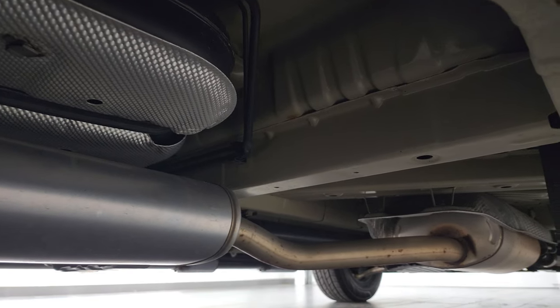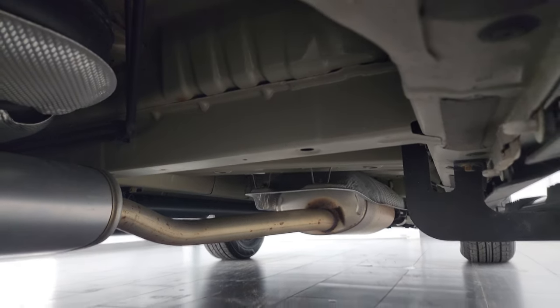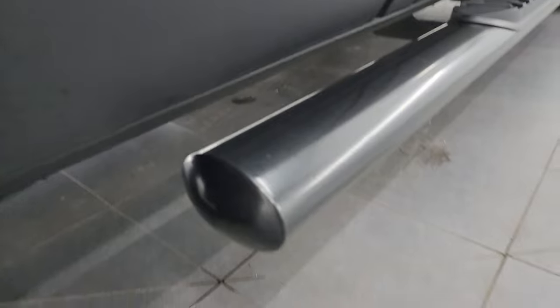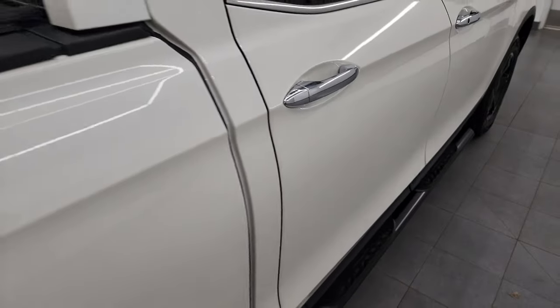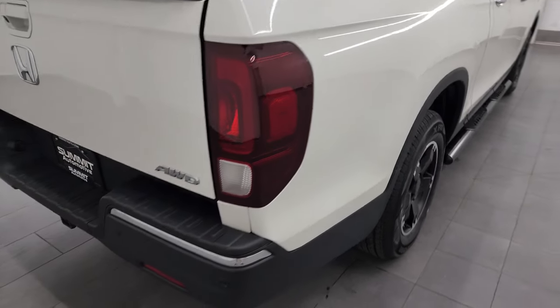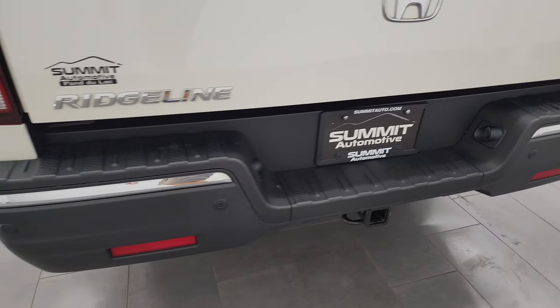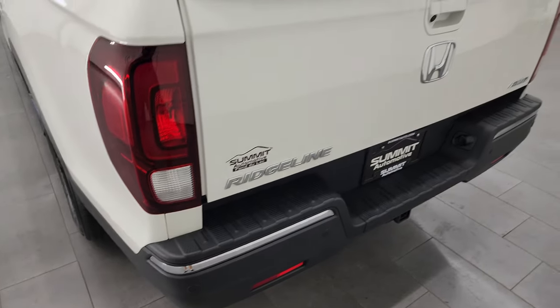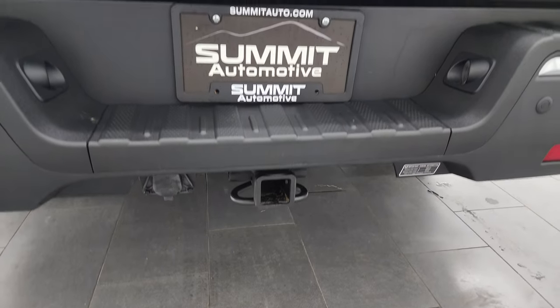And it looks very clean under here — it's like new. Painted step bars on this one as well. Passenger side box — I didn't see any major dents or dings coming around the back. The rear bumper is in nice shape. You get the backup parking sensors. Towing package, which includes receiver hitch and 7-pin wiring.